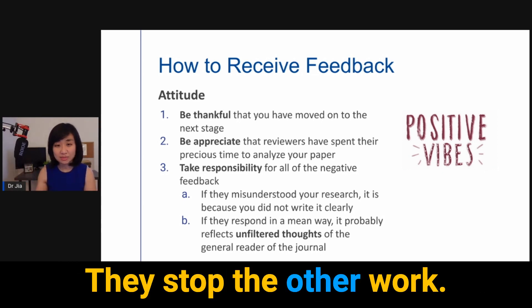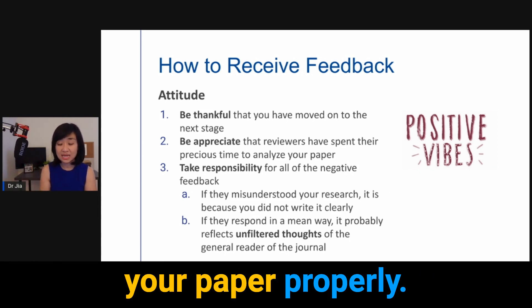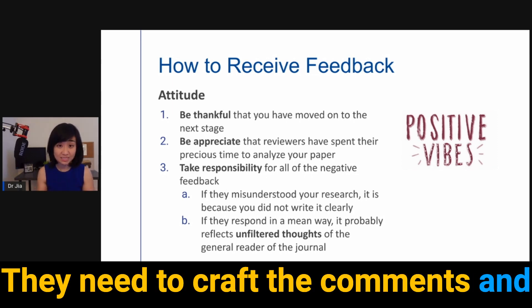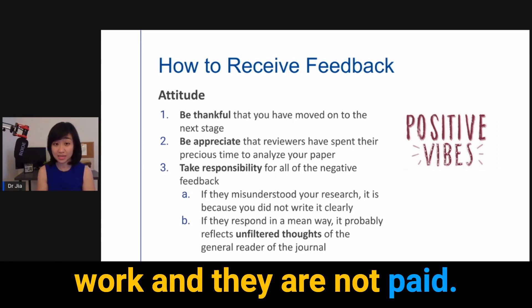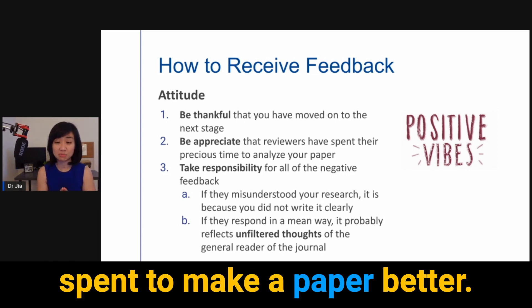Number two: be appreciative that reviewers have spent their precious time to analyze your paper. Peer review is really hard work. Reviewers need time — they spend hours looking through your paper properly, crafting their response and their comments. Their goal is to make your paper better. And finally, it is volunteer work and they are not paid. So you need to appreciate all the time they have spent to make your paper better.